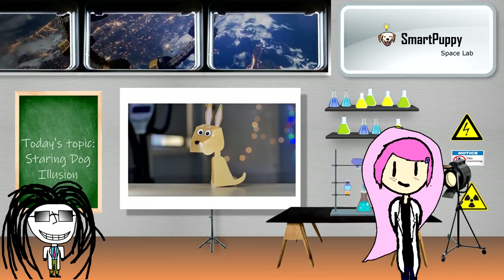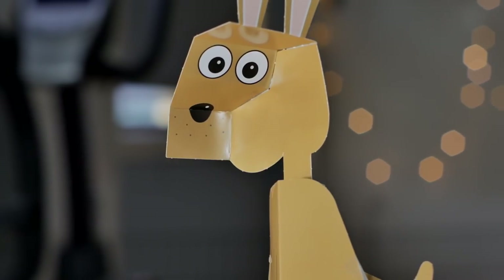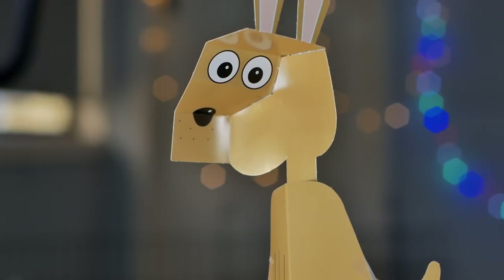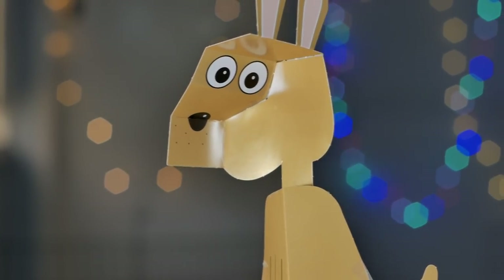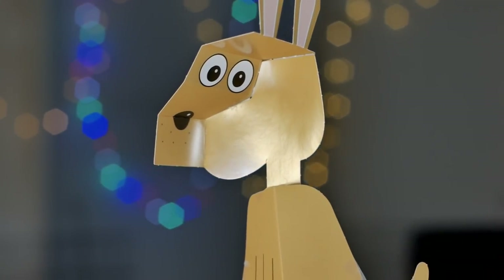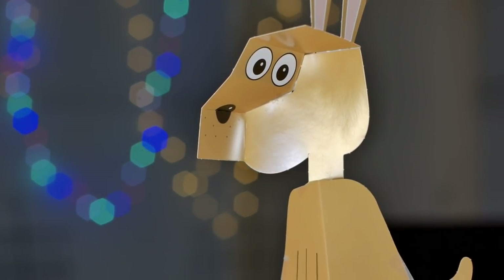As I was saying, she is an illusion. Take a look. How do we perceive the illusion? Tell us, crazy scientist. When we move side to side like a crab, it looks as if Kanga Dog is staring at us. Creepy, right?